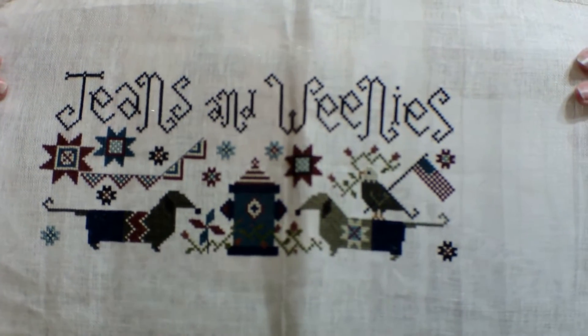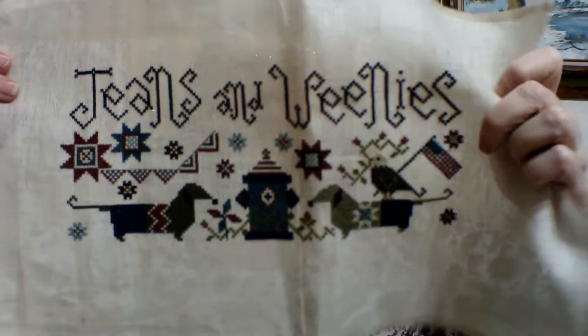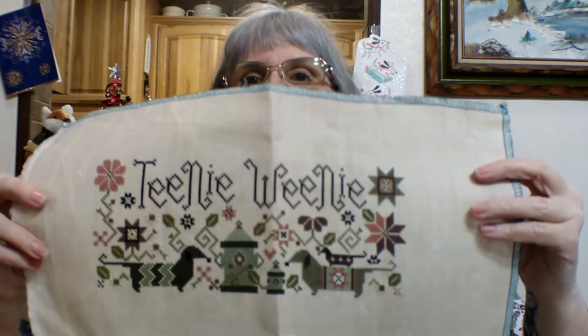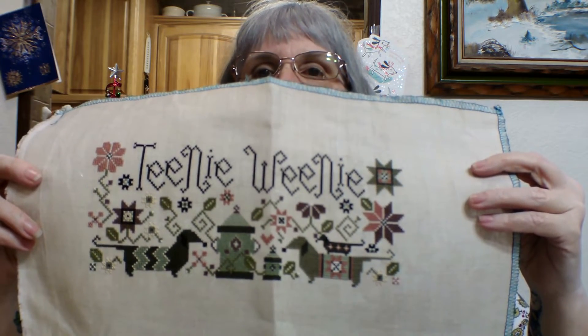Jeans and Weenies — I love this one because of the eagle holding the flag on the back of the dachshund. So cute. And then I have the Teeny Weenies — so cute with the teeny weenie on top of another teeny weenie. I've now completed all of those, so really excited.